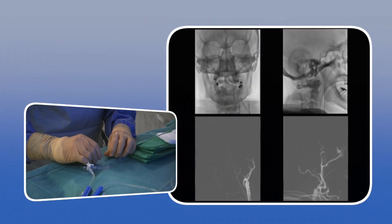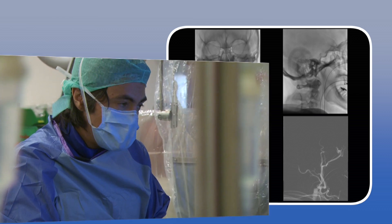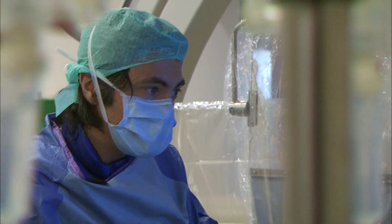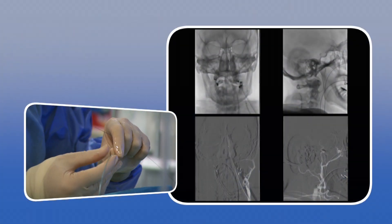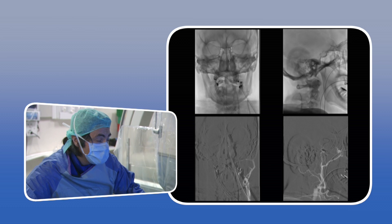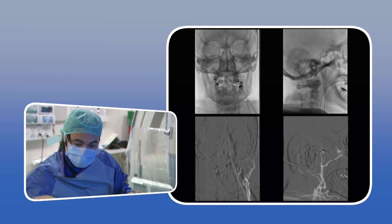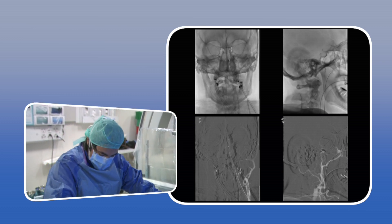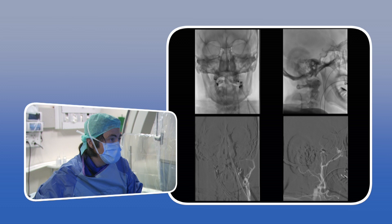It appears to be a calcified plaque, which was also visible on the CT scan. We are now performing an exchange maneuver — we had a microcatheter navigated at the intracranial level, so we exchange it with an angioplasty balloon. I am navigating the angioplasty balloon right now. I chose a 4 mm balloon to start, as I am not sure I can pass the tight stenosis, and I want to attempt a gradual reopening of it.